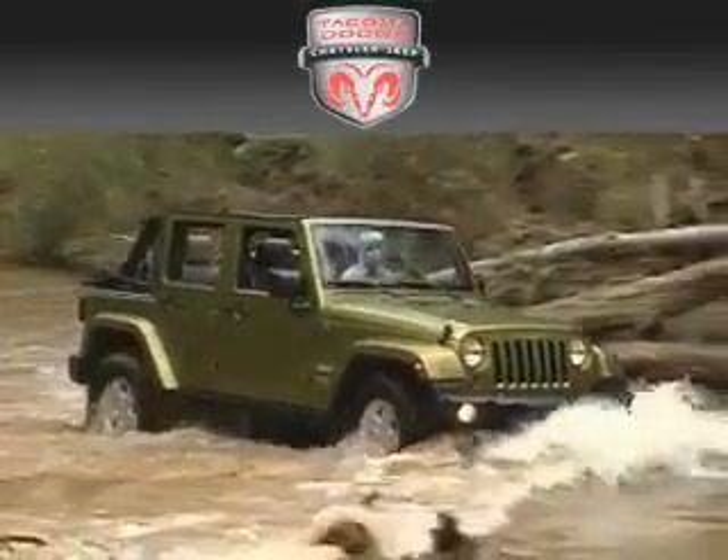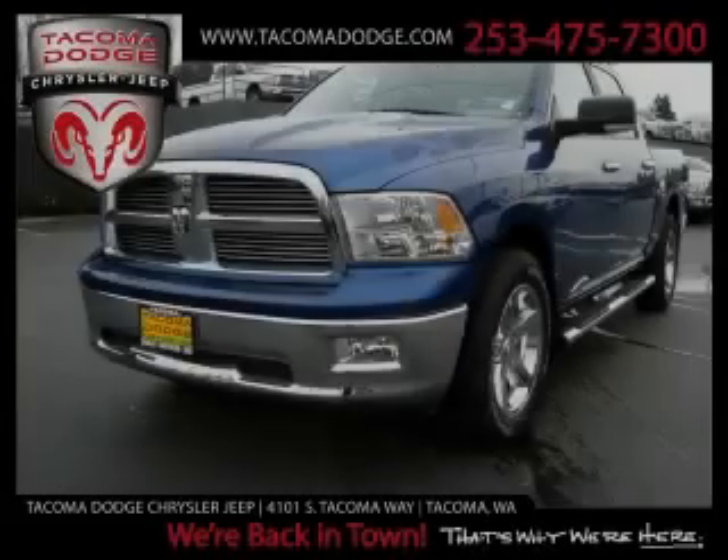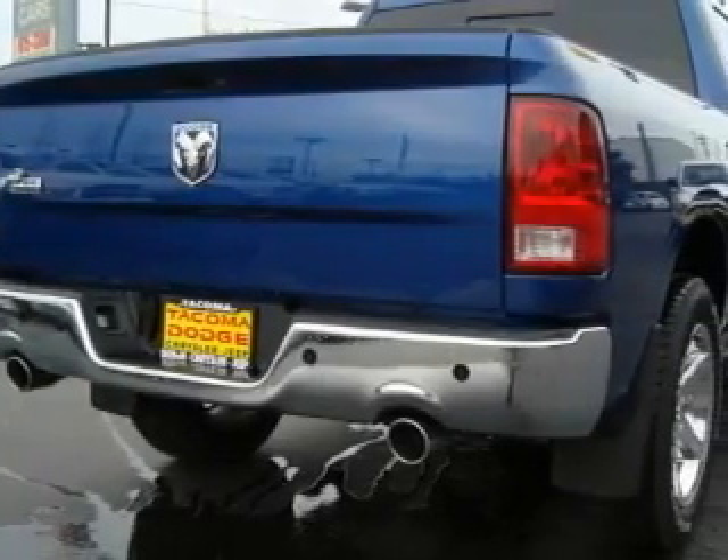Another fine vehicle offered by Tacoma Dodge Chrysler Jeep. This is a brand new 2010 Dodge Ram 1500. Whether hauling, commuting, or towing, this truck is the right one for you.